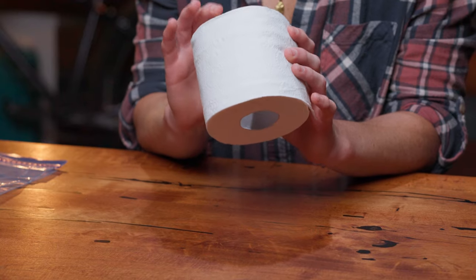Always pack out your TP, even your used TP, in a plastic bag, and then clean your hands with sanitizer afterwards. I know that this sounds kind of gross, but it is actually what respectful backcountry folks do. You don't want to leave your waste for anybody else to come across.